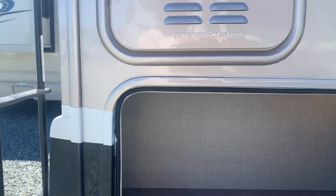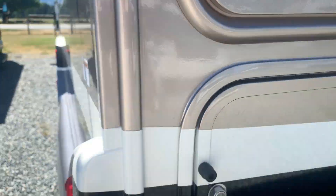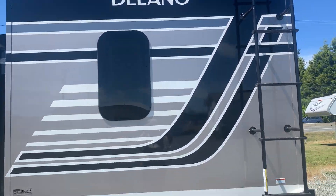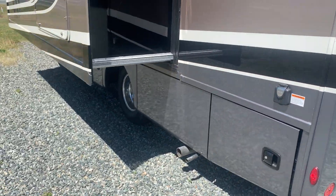This is storage — that one's still locked. Got a nice little cubby in here. You've got a little hitch, your backup camera, and that's a walkable roof.